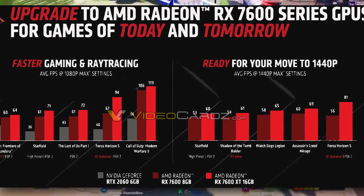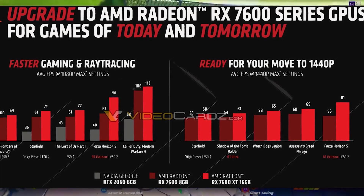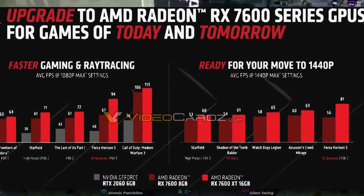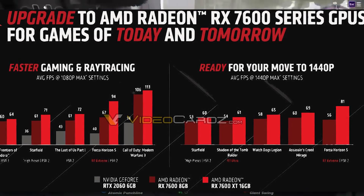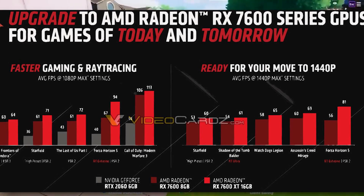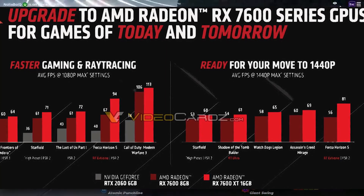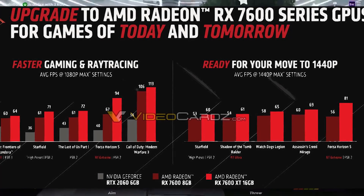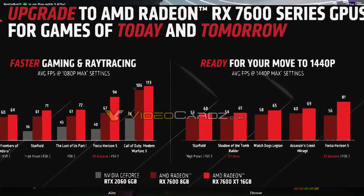Other benchmarks that better reflect raw GPU power include Shadow of the Tomb Raider at ultra settings with ray tracing, and Assassin's Creed Mirage, which is an AMD-favored title. Overall, these benchmarks show a range of around 10 to 15 percent difference between the RX 7600 and the 7600 XT.